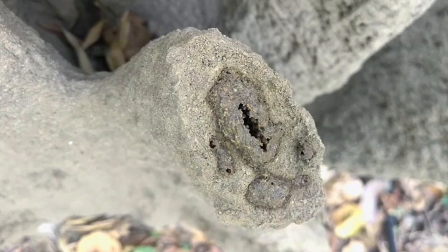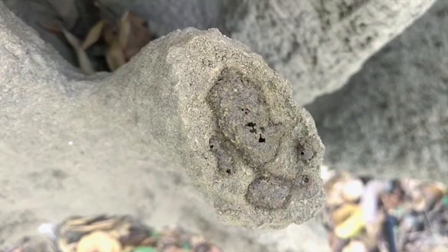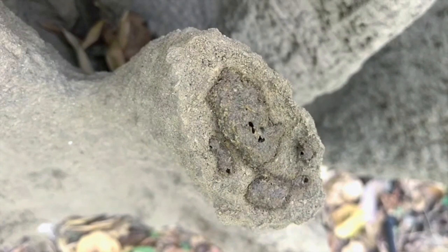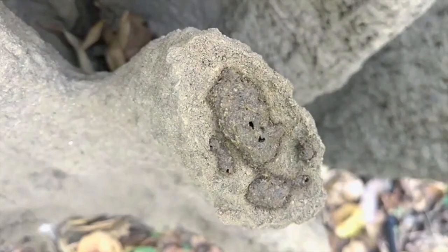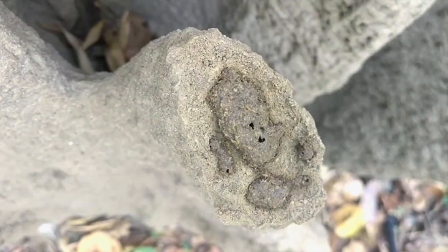We videographed one such rebuilding operation where these tiny insects plug a gaping hole in under 10 minutes. For your benefit, we have sped up the video to little over a minute. To see these tiny insects with a rudimentary brain prioritizing the well-being of their colony over self-preservation and working as a team to achieve a greater goal is simply fascinating and humbling.